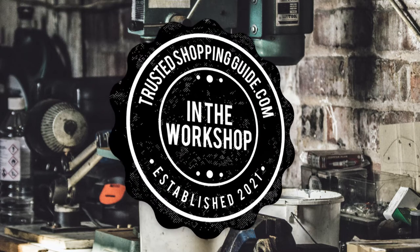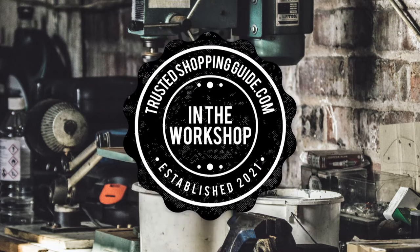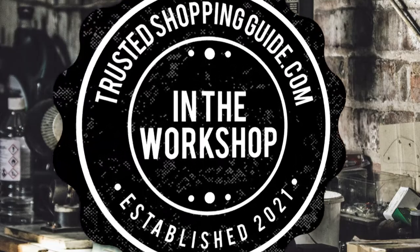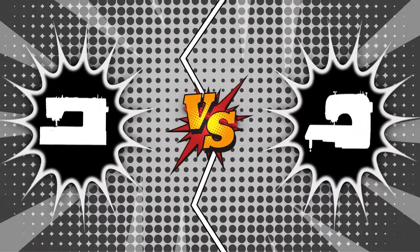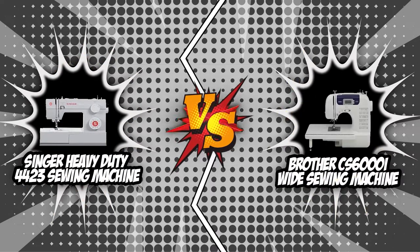Welcome back, creators! We're at trustedshoppingguide.com and today we are in the workshop. In this video, two sewing machine brands will be going head-to-head. We have the Singer Heavy Duty 4423 Sewing Machine and the Brother CS6000i White Sewing Machine.